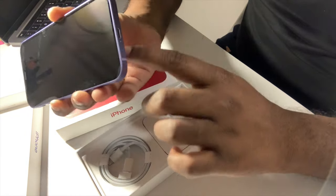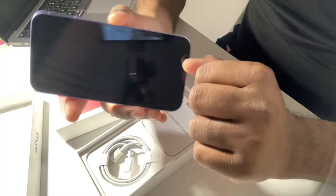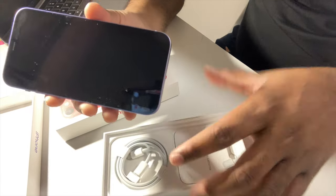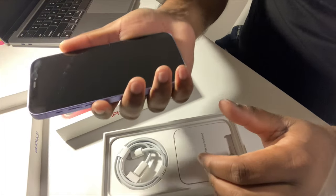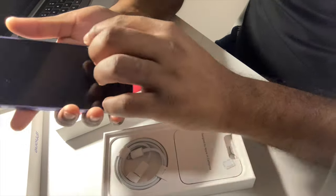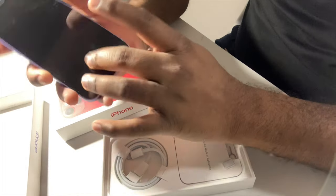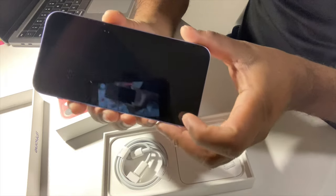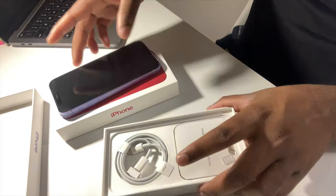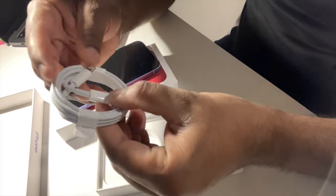This purple iPhone is a beautiful, elegant phone. I do miss the headphone jack — that's something I'll slowly get used to. I like the design; the square corners feel more solid in hand. It's very lightweight, but I can already see the screen is collecting dust and fingerprints, so I'll definitely need a screen protector.